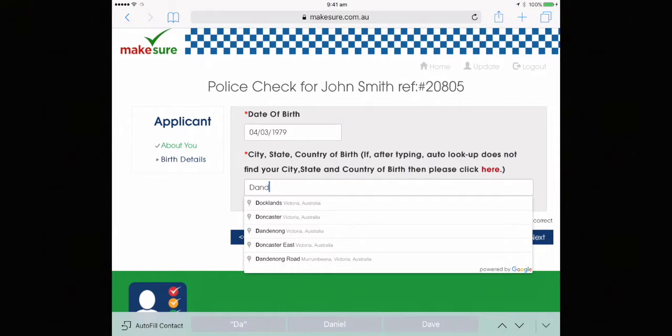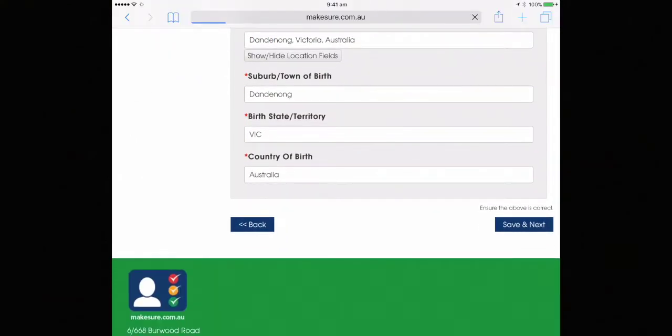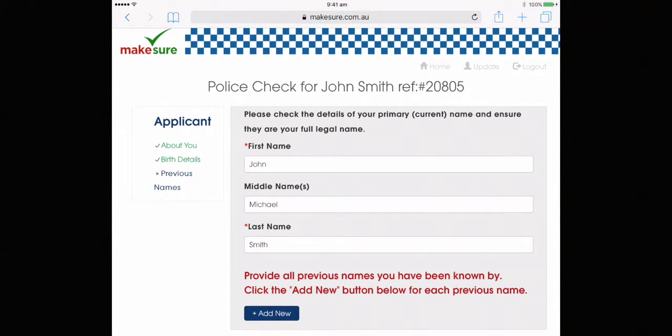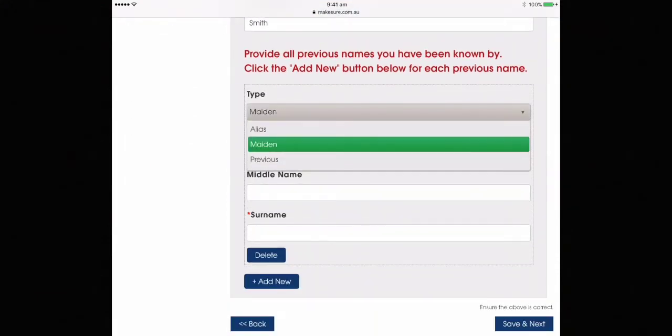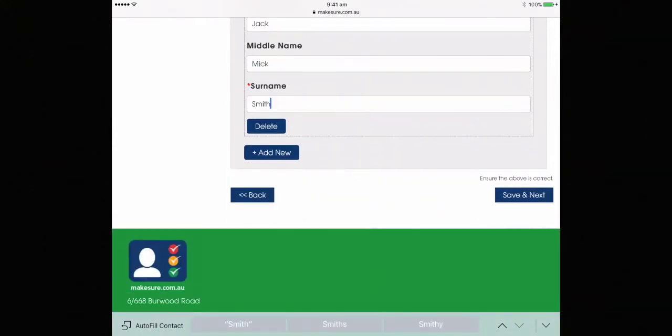Your city of birth can be entered here — that should match what your passport says and will also pre-fill. If you have any other names besides the current one, such as an alias or maiden name, click the add new button and add as many as you need to.